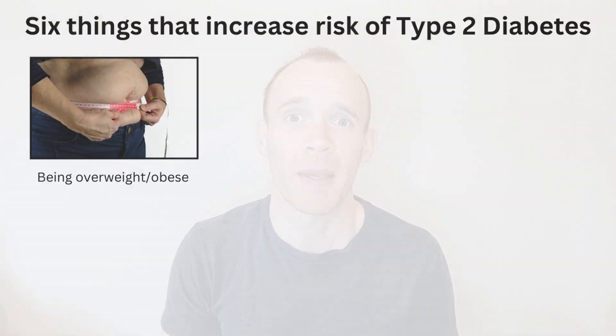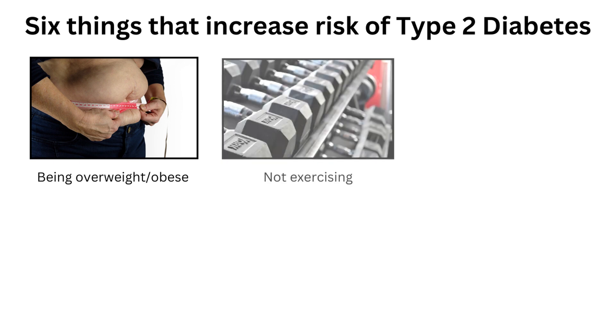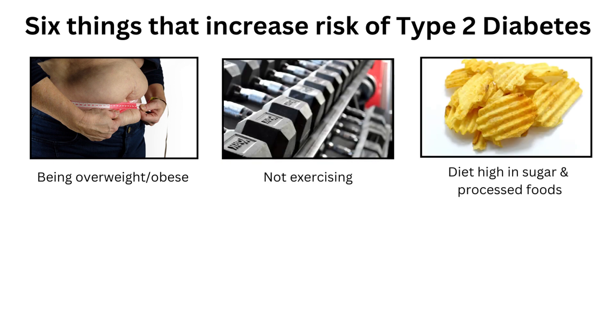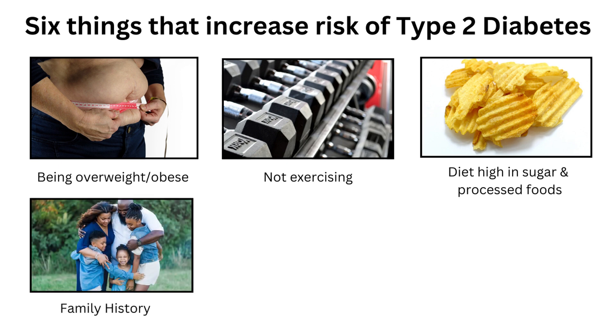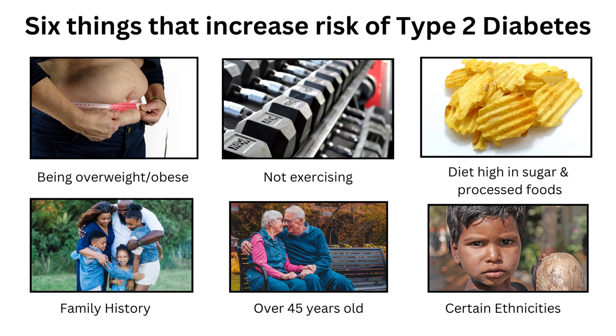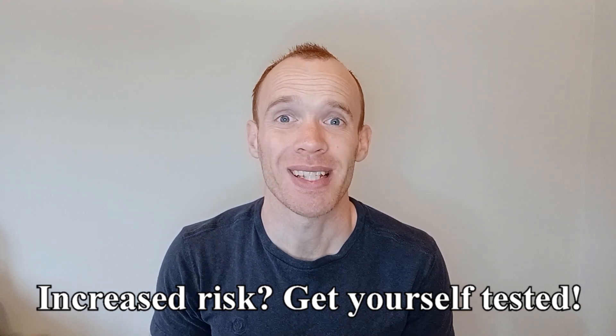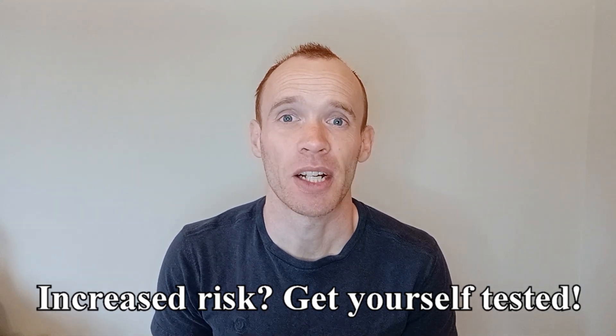There are certain factors that can increase your risk of having type 2 diabetes, and those include being overweight or obese, having a sedentary lifestyle, eating a diet rich in sugary and processed foods, having a family history of type 2 diabetes, being over the age of 45, and certain ethnicities like South Asians are at an increased risk. If you tick one or more of those boxes and are yet to have your HbA1c measured, then it's worth getting yourself checked.